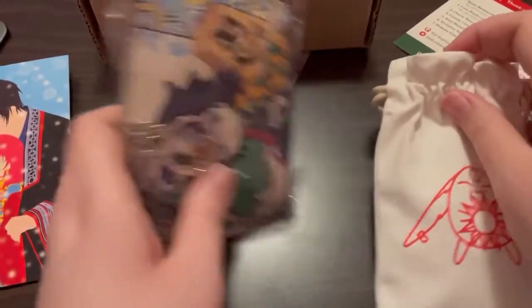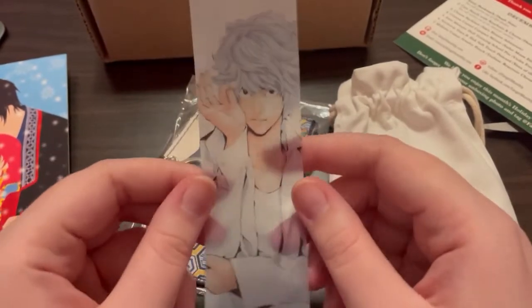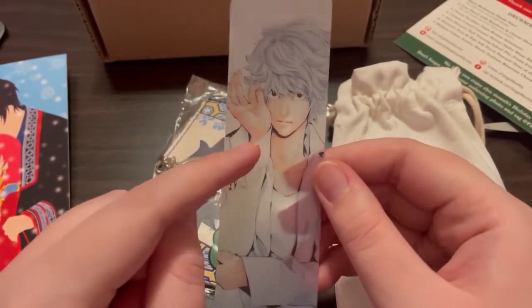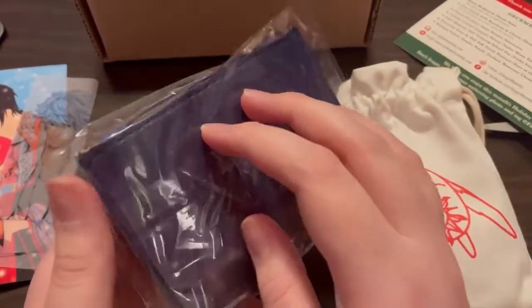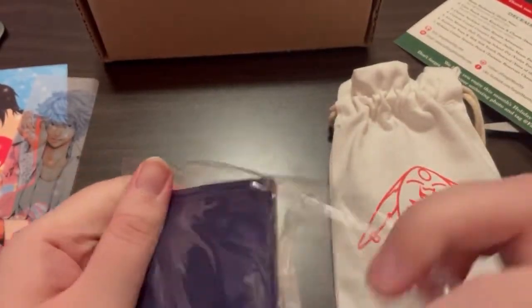Oh we have a bookmark — it's so cute, it's translucent. The bookmark is from Death Note. My husband might really like this — he loves Death Note. We haven't even watched the live-action movie because we're scared it's going to be just so terrible in comparison to the anime.